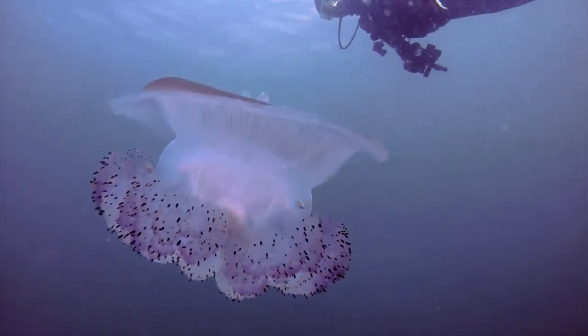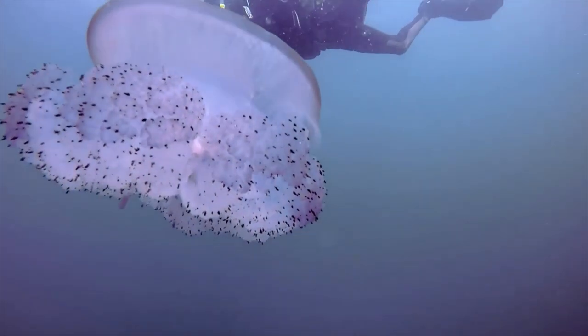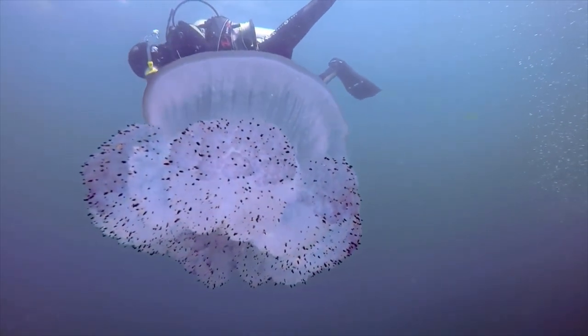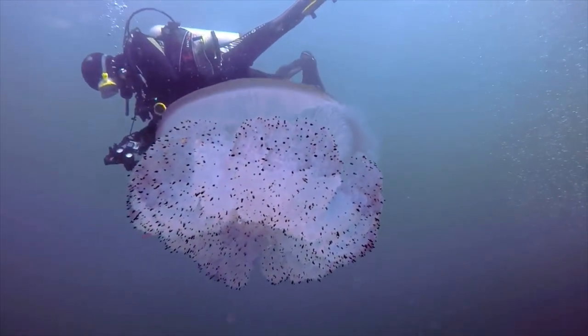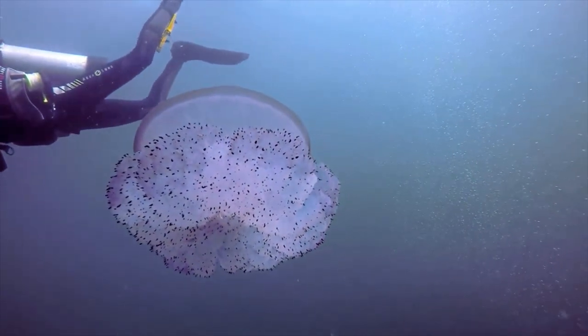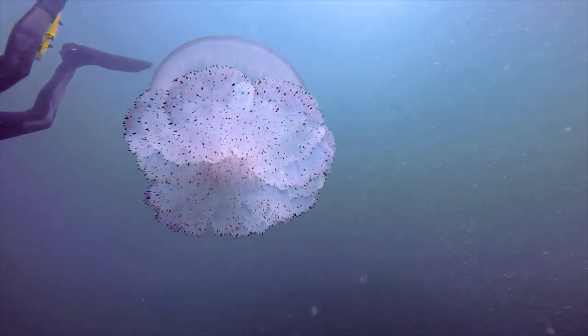The eight tentacles have large numbers of nematocysts, or stinging cells, on them. These are similar to a tube that has been pulled inside out into itself with a sharp point and has a mechanism to pump poison through the end of the point. These nematocysts are extremely small, about 0.001 millimeters in diameter.